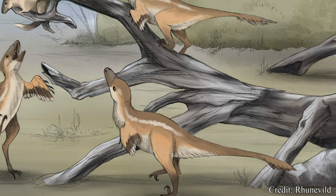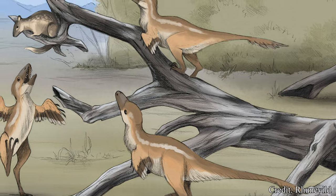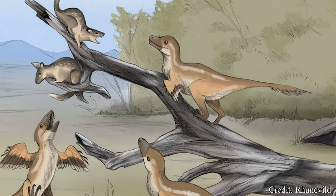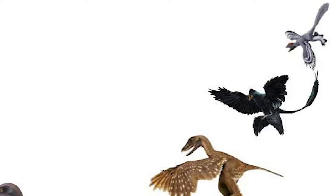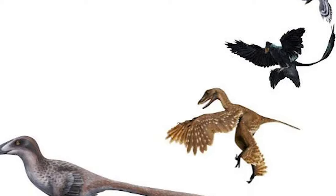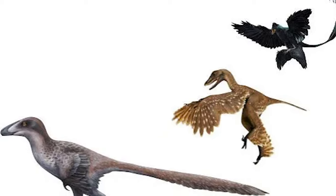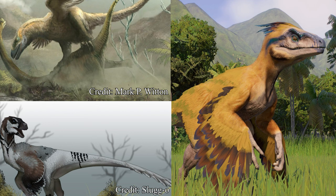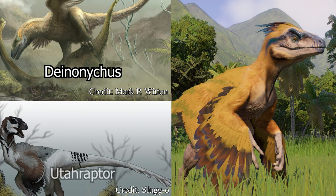Their slender bodies, long tails, and sharp claws make them some of the most agile and deadly carnivores of their time. Their relation to birds has also been a defining characteristic of the group, sometimes considered the closest dinosaur relatives to our modern feathered friends. Some more widely recognized members include the Deinonychus, Utahraptor, and previous Dino Basics entry, Pyroraptor.